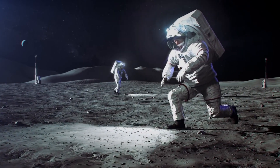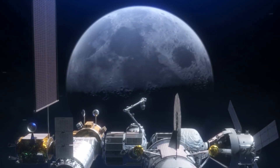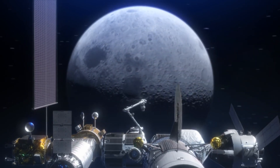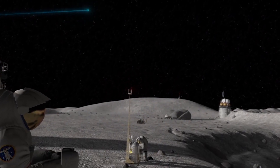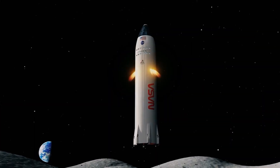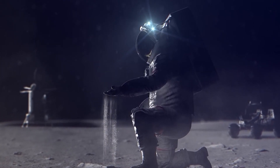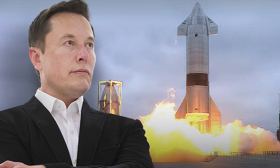NASA needed new spacesuits for its Artemis program, which was announced by former President Donald Trump's administration and has continued under President Joe Biden. Artemis is expected to consist of multiple missions to the moon's orbit and surface, with NASA aiming to land astronauts on the lunar body by 2024. Although NASA has stuck to the 2024 goal, the Inspector General has warned repeatedly that the schedule is threatened by several major programs. Musk finds this timeline doable.